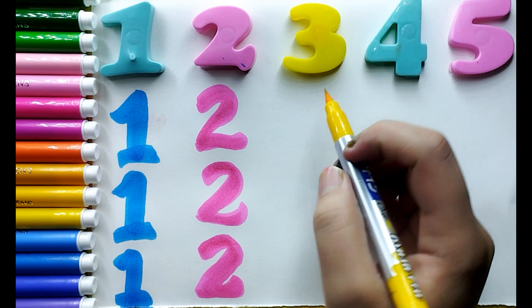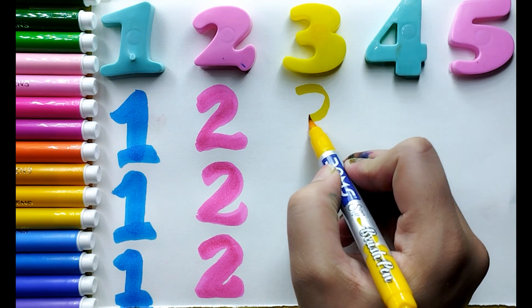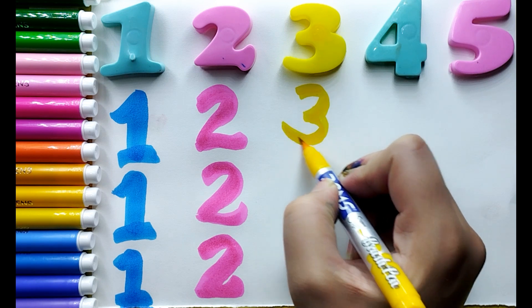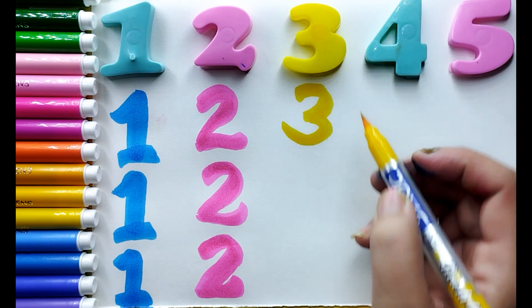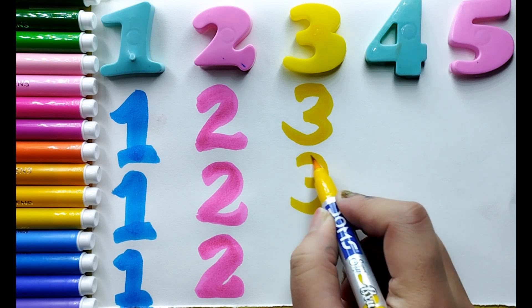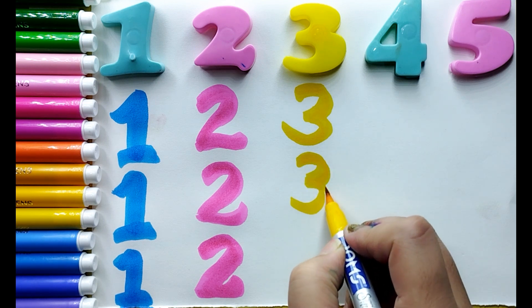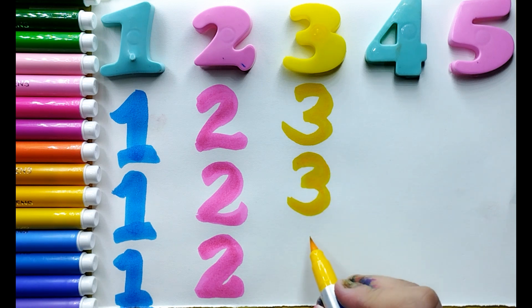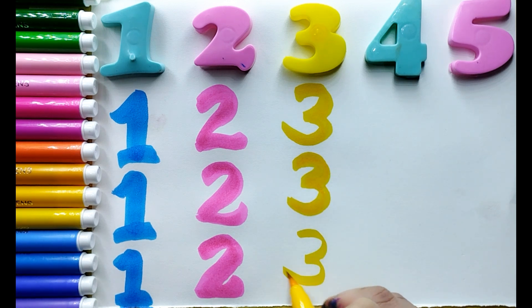Yellow color. I am drawing yellow color number 3.